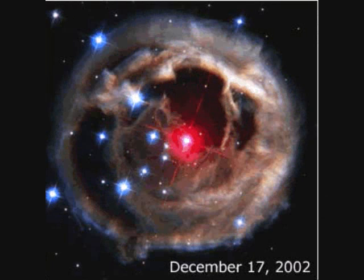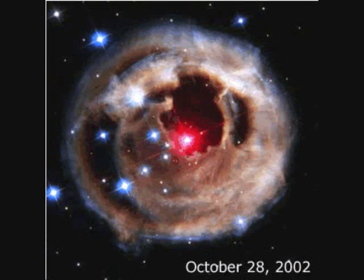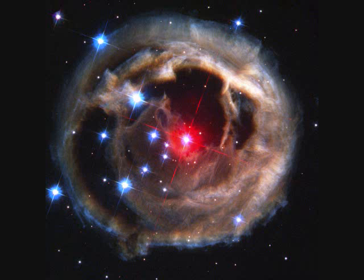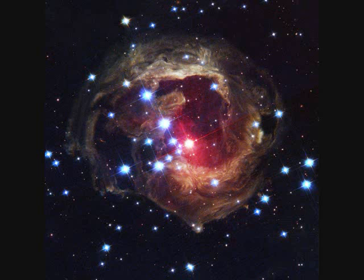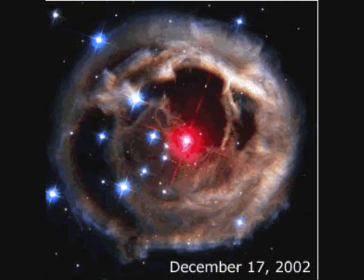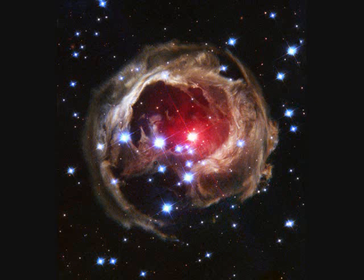V838 Monocerotis is about 20,000 light years away, while the light echo spans about six light years in diameter. It's a red variable star and possibly one of the largest known stars. In 2002 it experienced a major outburst; the reason is still uncertain, but a stellar death process, a binary star merger, or planet merger may be involved — it was originally thought to be a nova. It produced a light pulse, and in a light echo, the light travels directly from the object and arrives first. Light reflected from surrounding clouds of interstellar matter arrives later due to the longer path, producing the vision of expanding rings of light around the object. This light echo is reflecting from dust mostly behind the star.